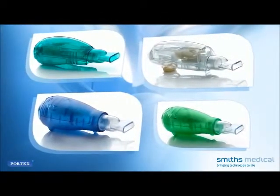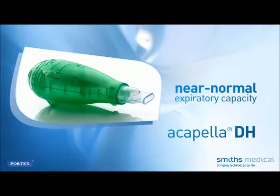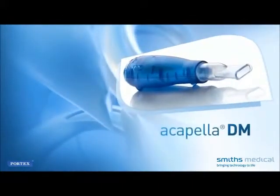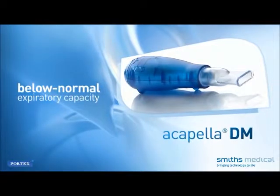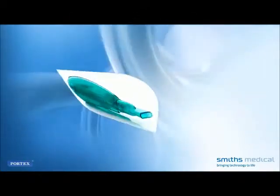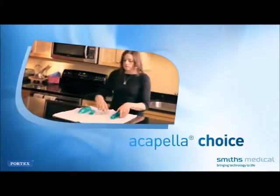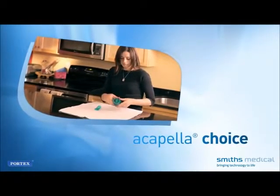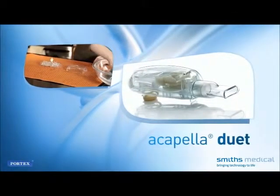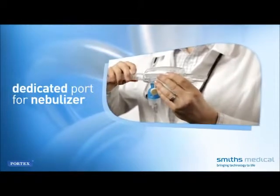There are four Acapella Vibratory PEP therapy system models. Acapella DH is typically used in an acute care setting by patients with near-normal expiratory capacity, able to expire for three to four seconds. Acapella DM is also used in an acute care setting by adults and children with below-normal expiratory capacity, unable to expire for at least three seconds. Acapella CHOICE can be used in any setting, from hospital to home, and can be disassembled for cleaning with a numbered adjustable frequency dial. Acapella DUET can also be used in any setting and features a dedicated port for attaching a small-volume nebulizer.